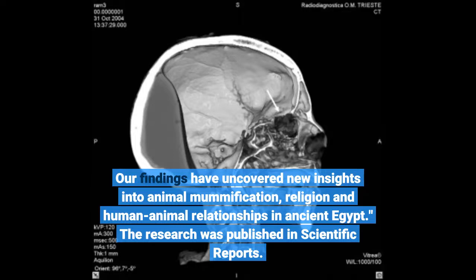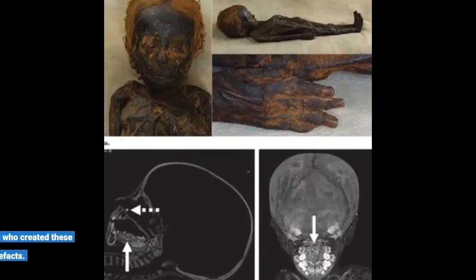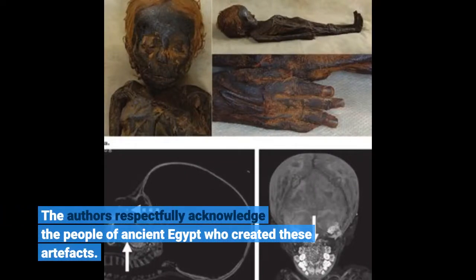The research was published in Scientific Reports. The authors respectfully acknowledge the people of ancient Egypt who created these artifacts.